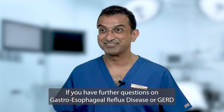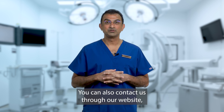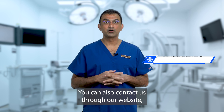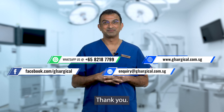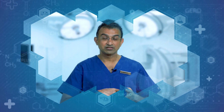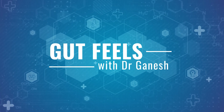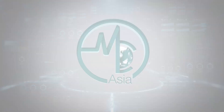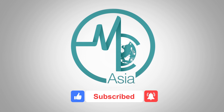If you have further questions on gastroesophageal reflux disease or GERD, or the fundoplication procedure, please come over to our clinic for a visit, or you can contact us through our website, email, WhatsApp, or our Facebook page. Thank you. Don't forget to like, comment, and subscribe for your regular dose of Asian health information. I'll see you in the next video.